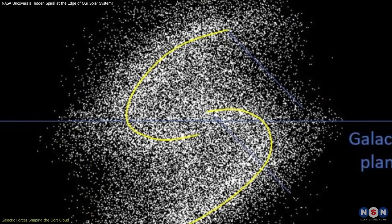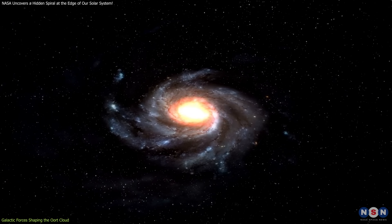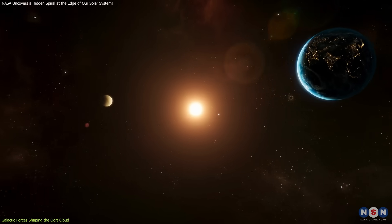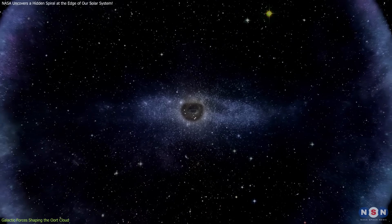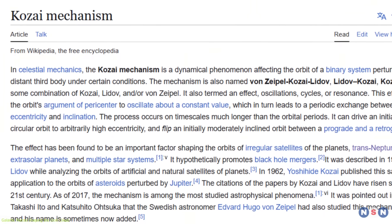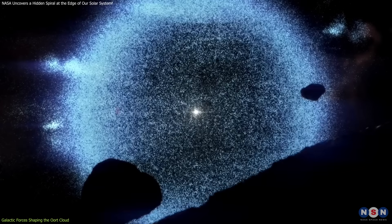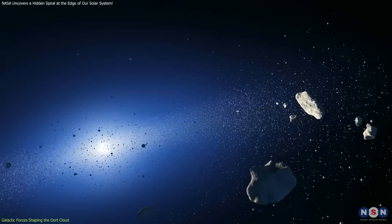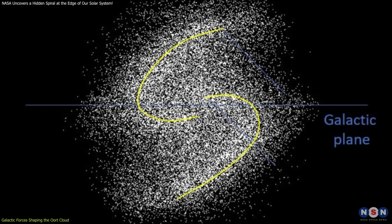The revelation of a spiral structure within the Oort Cloud prompts a deeper exploration into the galactic forces at play. The primary agent is the galactic tide — the cumulative gravitational effect exerted by the mass of the Milky Way. While negligible within the inner solar system, at distances where the Oort Cloud resides it becomes a dominant player. The galactic tide influences orbits through the Kozai-Lidov effect, which causes periodic oscillations in an object's orbital inclination and eccentricity. Over extended periods, this results in the warping and twisting of the cloud structure, giving rise to the observed spiral arms.